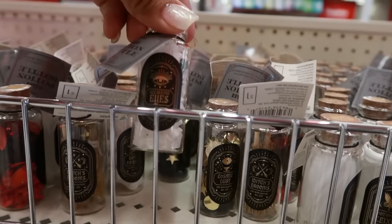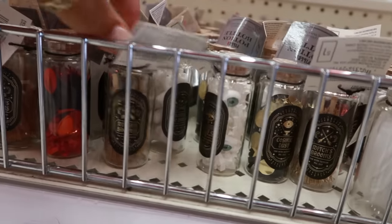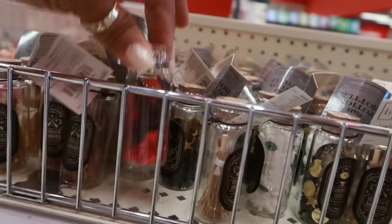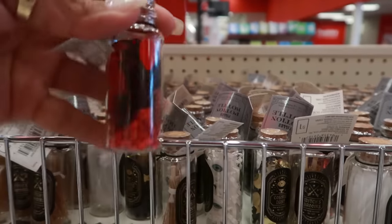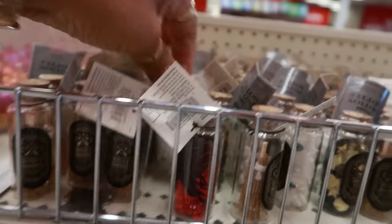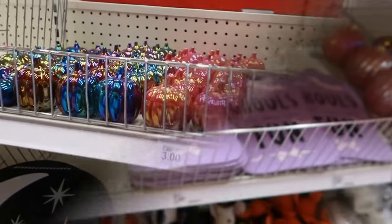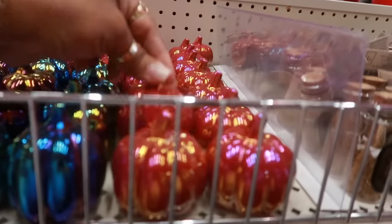These have little things in them — it says 'All Seeing Eyes,' so it has some little eyes. There are witch's brooms. There's also a potion bottle that looks like it's supposed to be blood, and a few different things — this one has feathers. And then you have the mini pumpkins for a dollar in all the pretty colors.